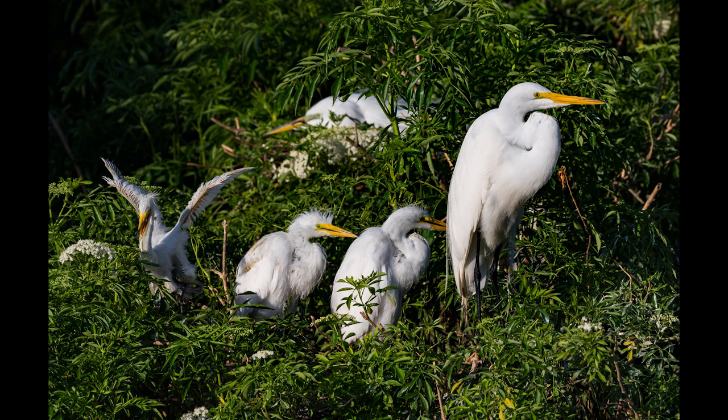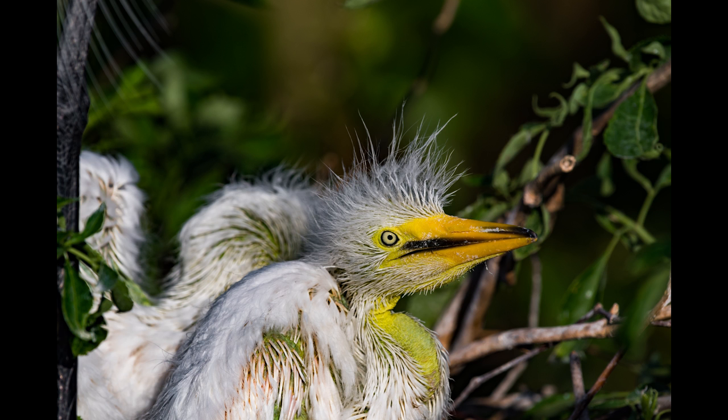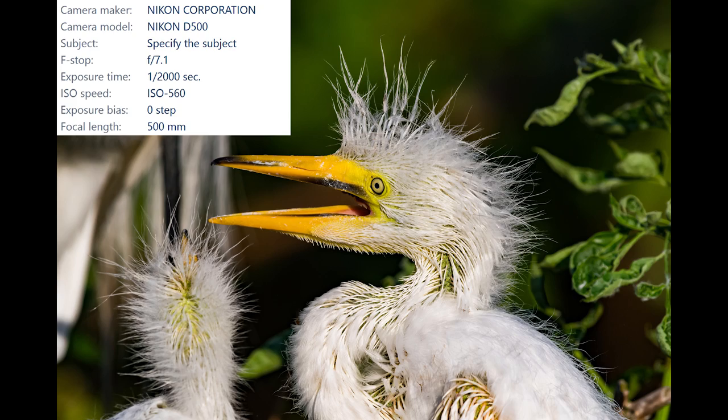There weren't very many chicks on my visit but I did manage to find one family of egrets. Here's the family picture with three chicks and one adult, and here are a few close-ups. Notice the skin color on these chicks — it's green. I wonder if that green color is some sort of natural camouflage to help the chicks blend in with their surroundings, because they were in this really thick green vegetation.